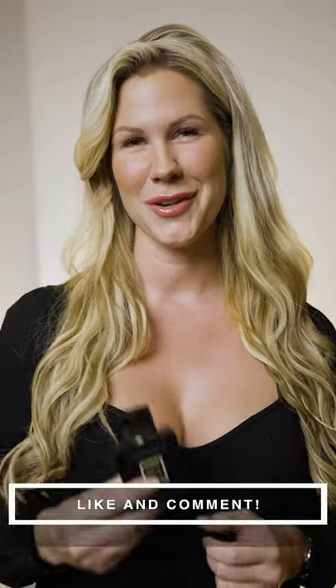Tell me in the comments about your favorite L'Homme Ideal. Don't forget to subscribe and like this video.